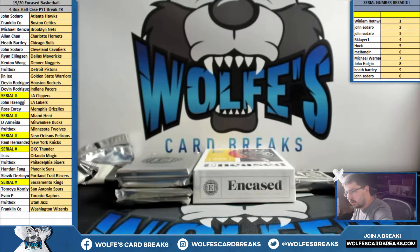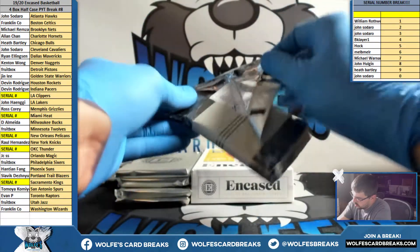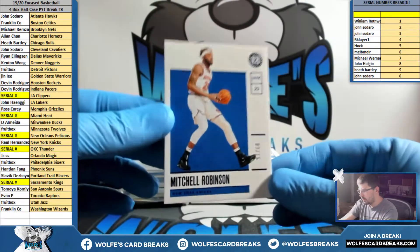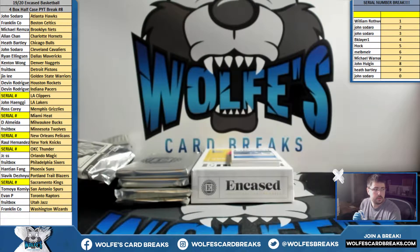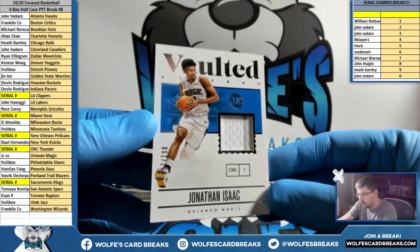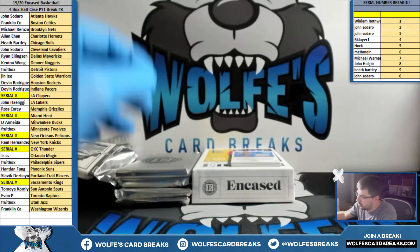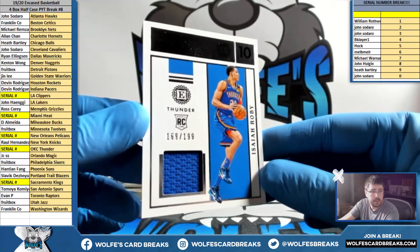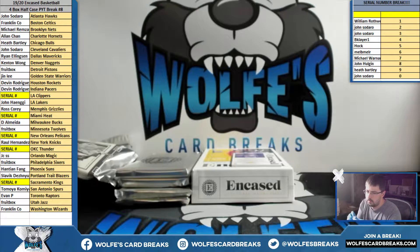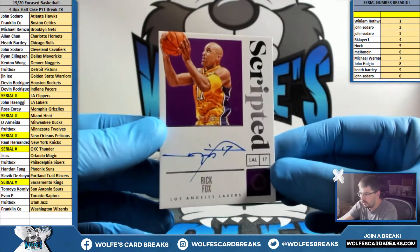All right, we got one more of those and then we got the encased cards. Mitch Robinson for the Knicks, nine out of 15, base. Smilagetchy — whatever — Jonathan Isaac, number to 149 jersey, Orlando. Isaiah Roby for the Thunder, 169 out of 199, six spot, rookie jersey. For the Lakers, Ricky Fox, number to 49, on-card 27 out of 49.